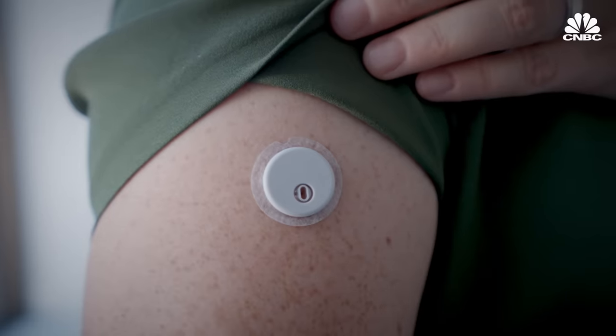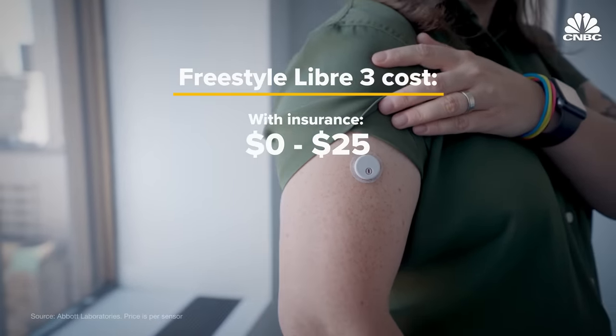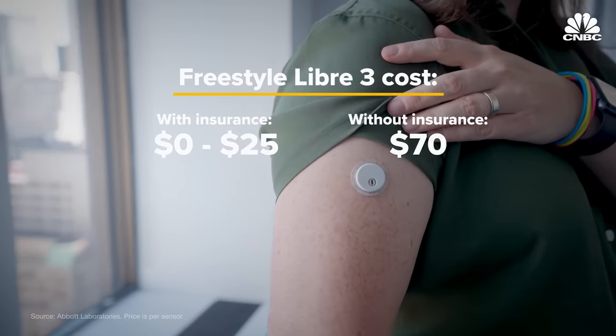The Libre 3 is prescription only, so the cost will be different for everyone. Abbott said users with insurance can expect to pay $0 to $25 per sensor, and $70 per sensor without insurance.